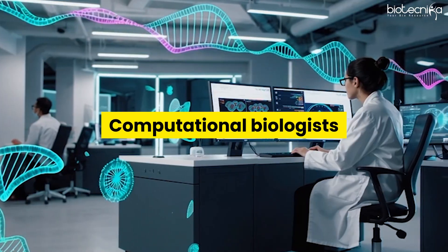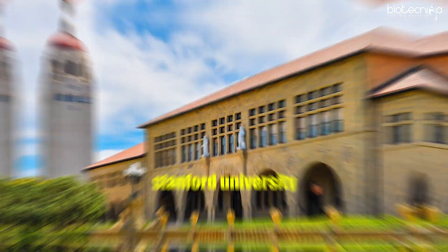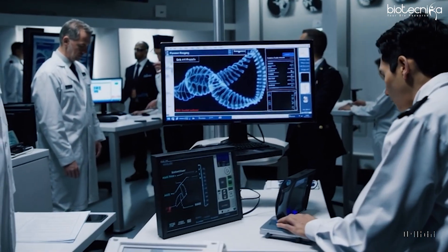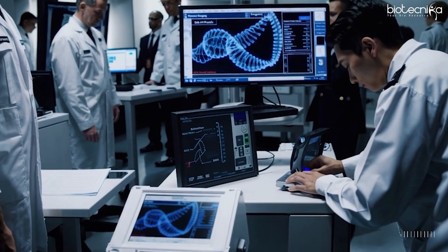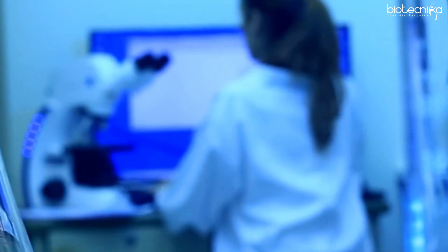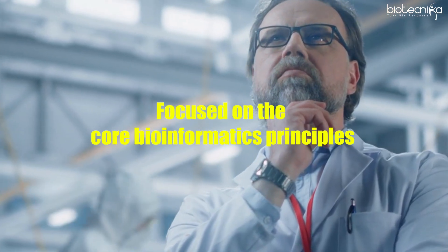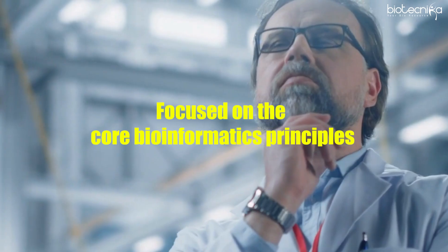Academic institutions such as Duke University and Stanford University are hiring for research-focused roles, while private companies are focusing on applied and industrial bioinformatics. There is a distinction between industrial and academic bioinformatics: companies focus on applying bioinformatics to research, while academics focus on core bioinformatics principles.